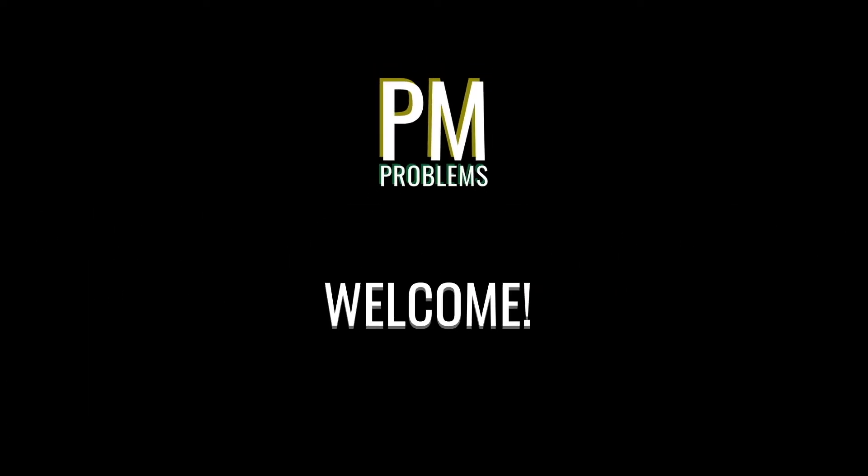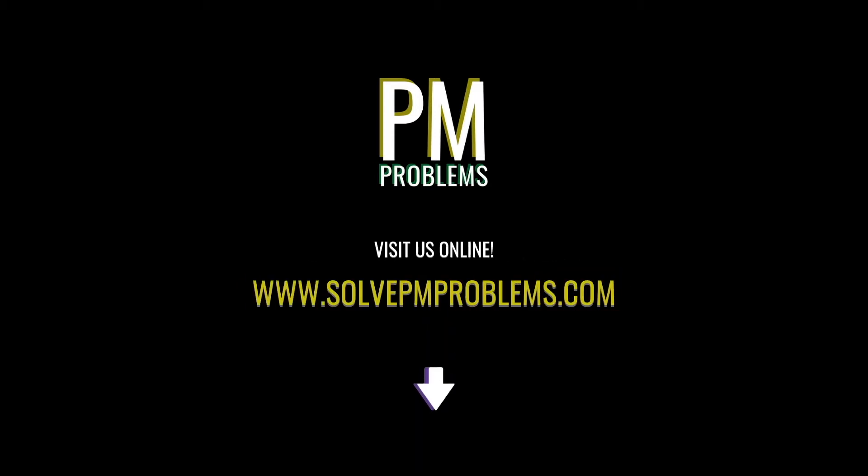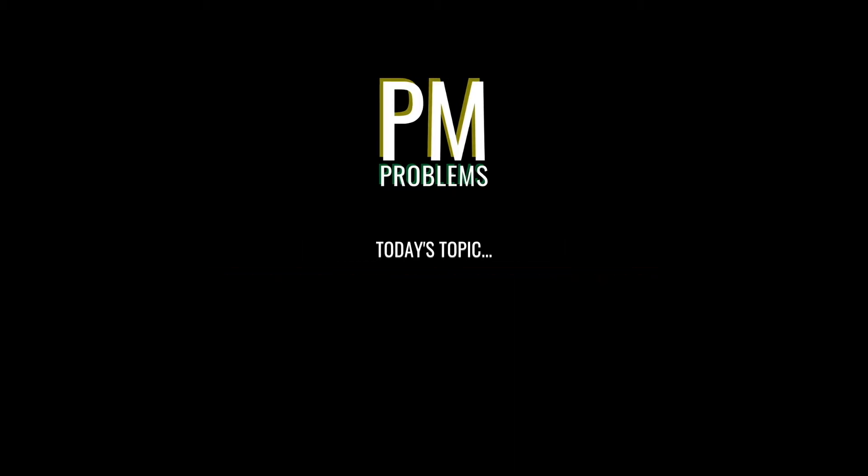Welcome back to another video from PM Problems, the site dedicated to project management, construction management, and workplace topics. If you love that stuff too, be sure to check out our website at SolvePMProblems.com for tons of free articles, downloads, and more. Now, let's get into today's topic.